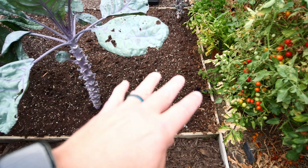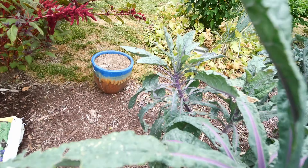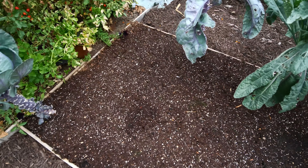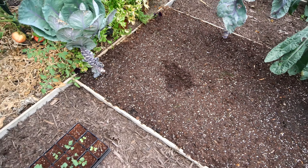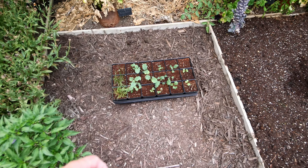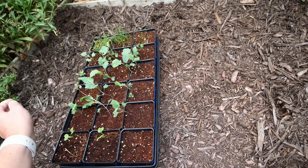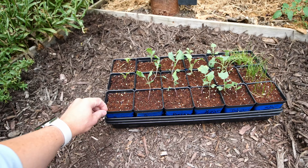This bed from last week's video has already been amended with compost and ProMix on top. Looks like I've had a squirrel in here. But hopefully today we're going to get these starts put in the ground.